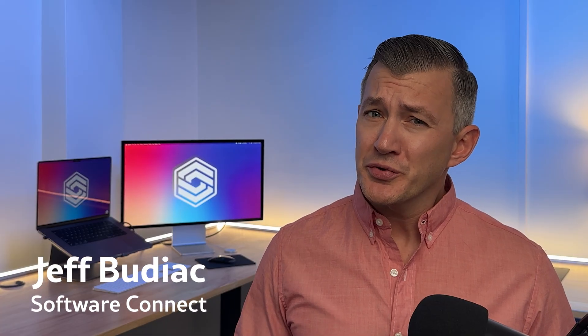Hi, I'm Jeff Budiak with Software Connect, your trusted partner for software reviews, research, and recommendations.